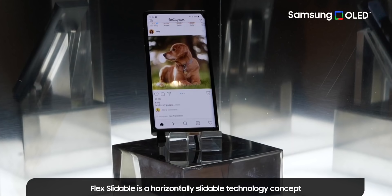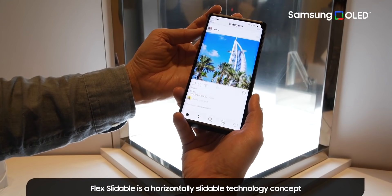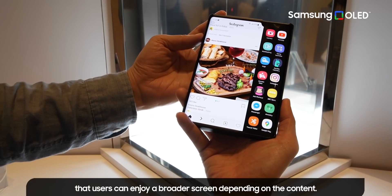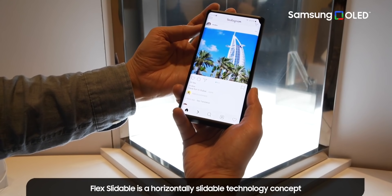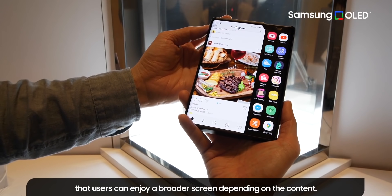First up, here's Samsung's Flex Slidable OLED display technology, aka a rollable smartphone. It looks like a regular phone until you press a button at the side, which makes the panel slide out for a bigger screen. One of the knocks against foldable phones is a visible crease on the display — that's less of a concern for a rollable device since there's minimal bending. The screen just rolls out.